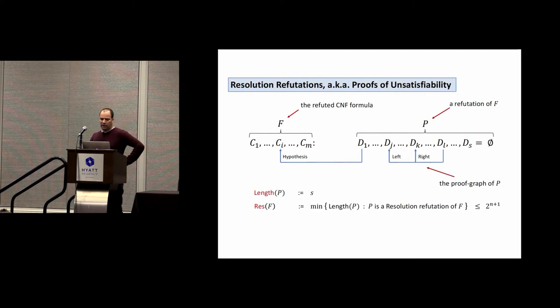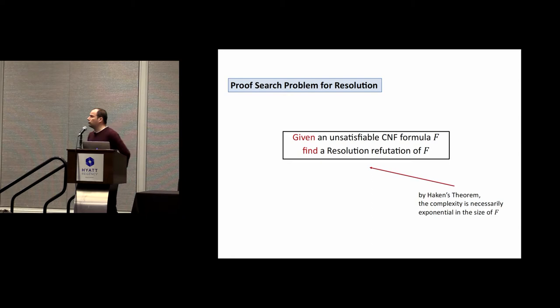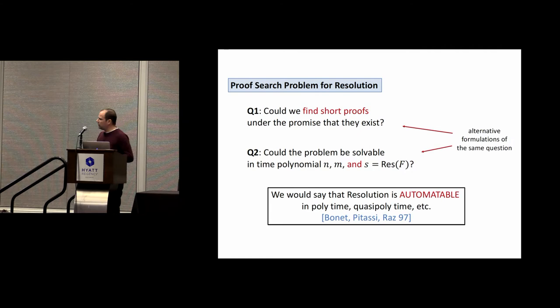It's not hard to see that the shortest proof is always at most exponential in the number of variables. This is the definition of the proof system. Now, the proof search problem for resolution is: given a CNF formula promised to be unsatisfiable, find a resolution refutation. By Haken's theorem, this cannot be better than exponential since the output itself must be exponential — but is there something more intelligent we can say?